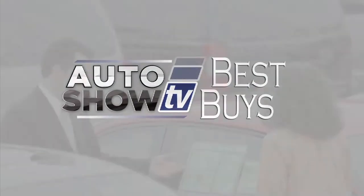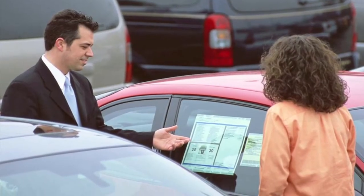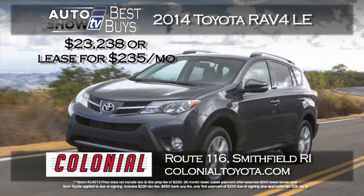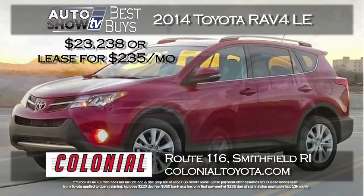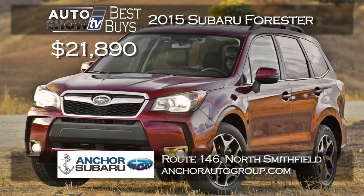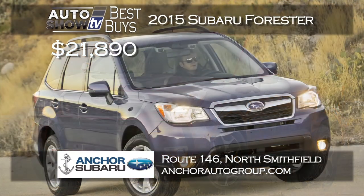Now it's Auto Show TV's Best Buys — we search for the best cars in the market and tell you where to find the deals. In the SUV crossover category, Colonial Toyota in Smithfield gives you two ways to save on a 2014 RAV4 LE all-wheel drive: buy for $23,238 and save about $3,000, or lease for $235 a month with zero down, just pay first payment and tax at delivery. We also love the all-new 2015 Subaru Forester — safer than ever with better gas mileage. Anchor Subaru has the Forester starting at just $21,890, and everyone gets Anchor's Lifetime Assurance Plan — lifetime powertrain coverage at no extra cost.